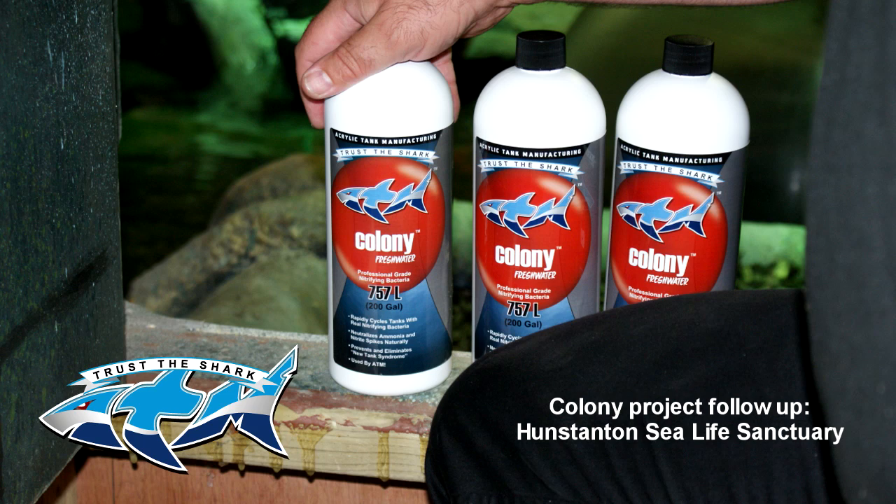Thankfully we only lost three fish during the whole evacuation — they were three mackerel that were a bit geriatric. Other than that, all the fish went to other Sea Life centres: some went to Weymouth, some to Scarborough, some to Great Yarmouth. We had to strip all of our tanks back to the absolute basics.